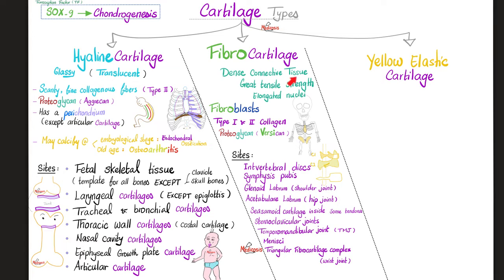Fibrocartilage is dense connective tissue — that's why we call it fibro. The fibers are collagen fibers, both type 1 and type 2. The cells look exactly like fibroblasts, which help make all of this dense connective tissue and give great tensile strength — that's why fibrocartilage exists in midline joints. If you look at the cells of fibrocartilage, the nucleus is flat and elongated. These fibroblasts secrete a proteoglycan known as versican. So: versican, fibroblasts, type 1 and 2 collagen — equals fibrocartilage.